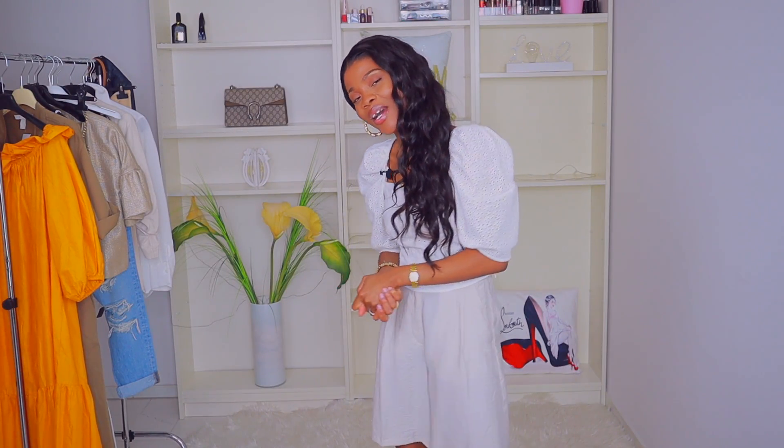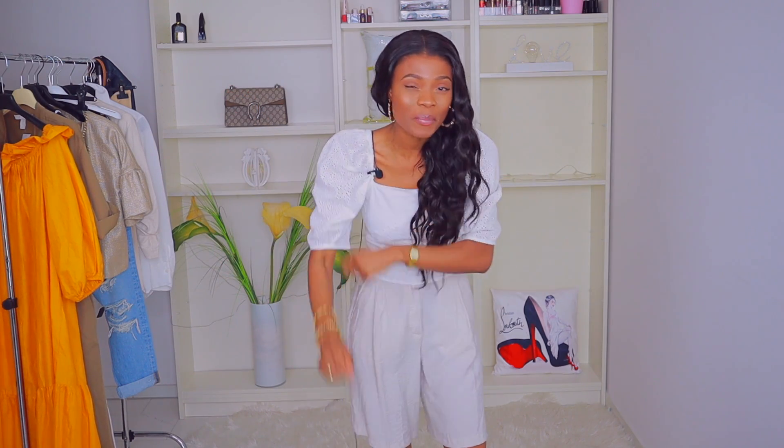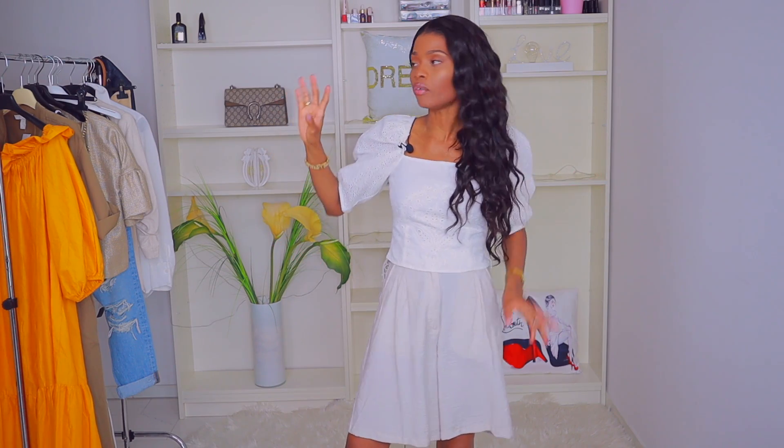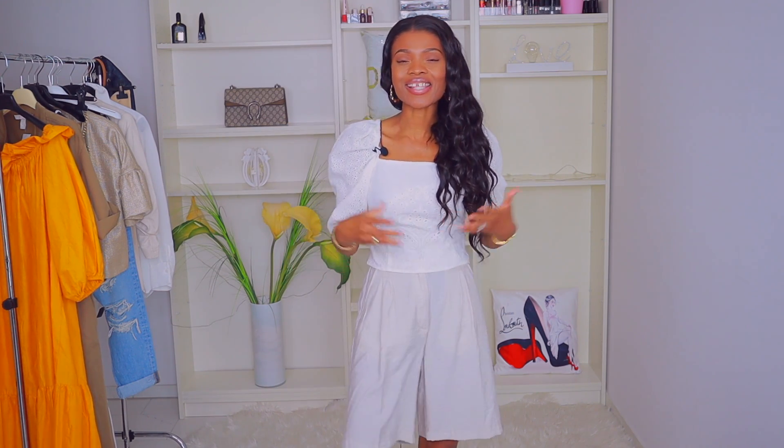That is basically all for this video today. I hope you guys enjoyed every bit of it as much as I enjoyed creating it. If you did, don't forget to give a like and subscribe to my channel — I really need your support to grow. Most importantly, turn on that notification bell so you don't miss any upcoming videos. I will link all of these items down in the description box, and I'm quite sure you can still find those items online and in store. Let me know in the comments which outfit combo you prefer — see you in my next video, stay safe, bye!